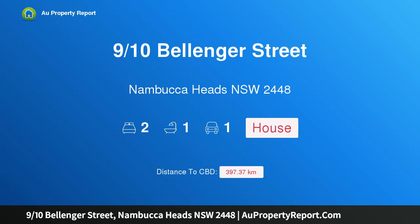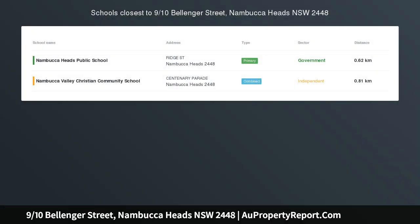Hi, I am glad to introduce property 910 Bellinger Street, Nambucca Heads, New South Wales 2448.